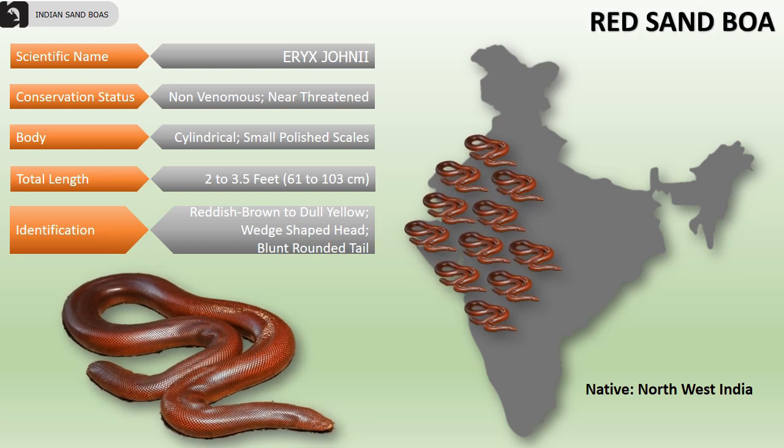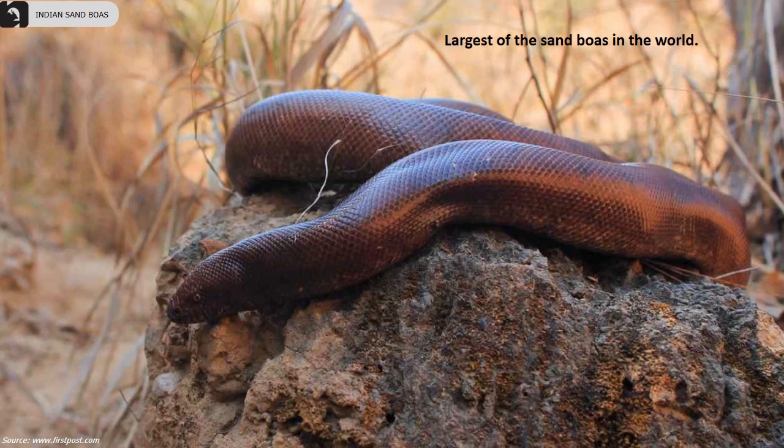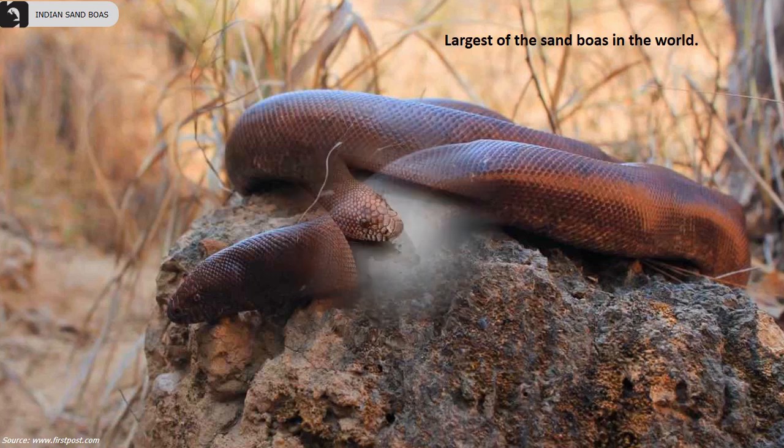Their body is cylindrical having small polished scales. Their total length ranges from 2 to 3.5 feet. They are overall reddish brown to dull yellow in color, having a wedge-shaped head and a blunt rounded tail. The red sand boas are the largest of the sand boas in the world.